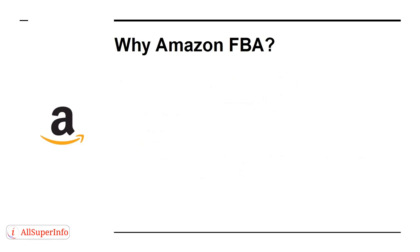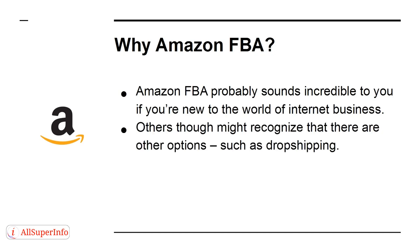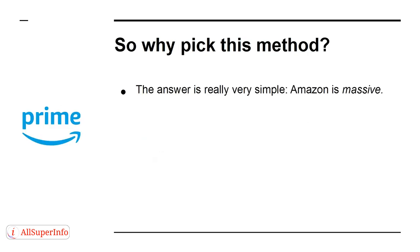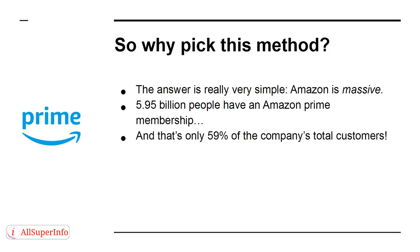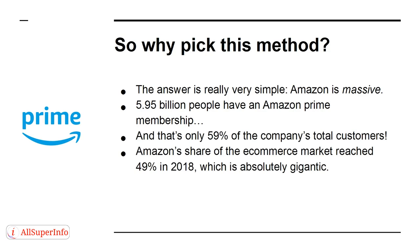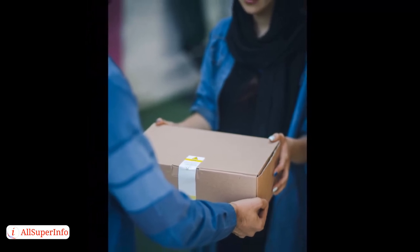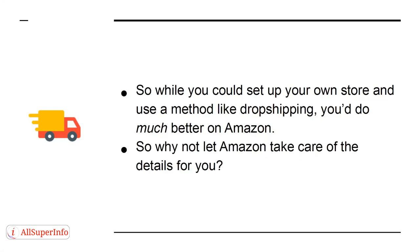Why Amazon FBA? Amazon FBA probably sounds incredible if you're new to the world of internet business. Others might recognize there are other options, such as dropshipping or selling digital products. The answer is really very simple: Amazon is massive. 5.95 billion people have an Amazon Prime membership, and that's only 59% of the company's total customers. Amazon's share of the e-commerce market reached 49% in 2018, which is absolutely gigantic. And people still prefer physical products, even online. So while you could set up your own store and use dropshipping, you'd do much better on Amazon.